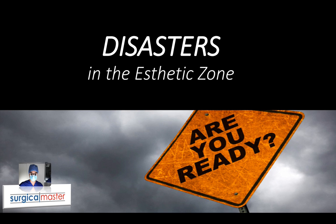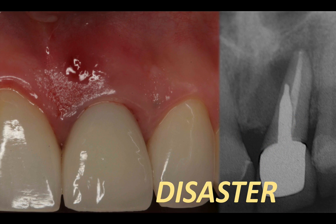In the previous video, I talked about a disaster in the aesthetic zone where a tooth had a root perforation. I showed you the management and also mentioned a couple of things where I think I could have done it a little bit better. If you didn't see it, go back and watch it, because I'm going to revisit this case during the upcoming webinar on February 18th — disasters in the aesthetic zone — and talk about some of the mistakes I made and what I learned from them.